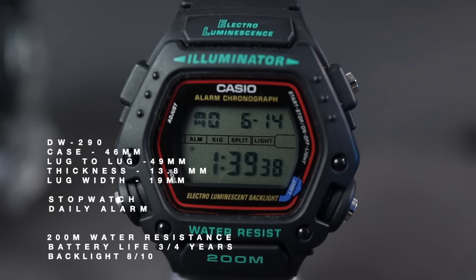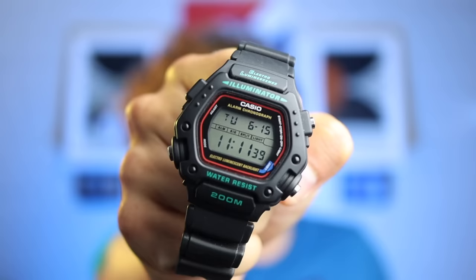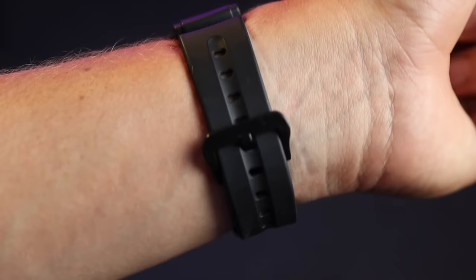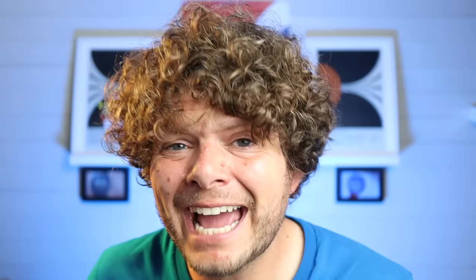Next up is a watch with a face that only your mother and Auntie Betty would love — the DW290. I found it on Amazon for 29 pounds 47 and I think it's a steal. Look at it — isn't it beautiful? Yes, you don't see that design every day. It's big, it's bold, it's downright ugly, but I love it. The red frame around the screen reminds me of the first G-Shock back in 1983. This isn't a G-Shock but it's sure built like one, with 200 meters water resistance.